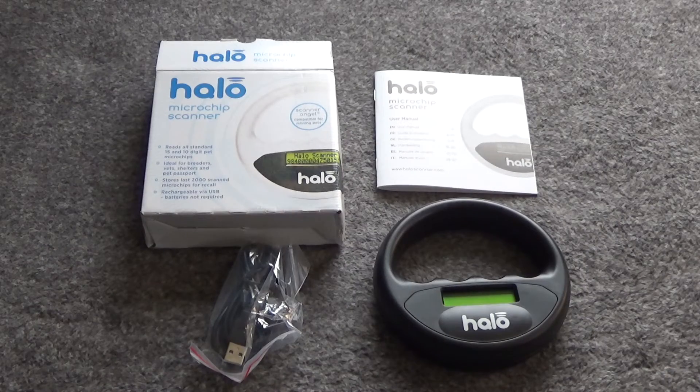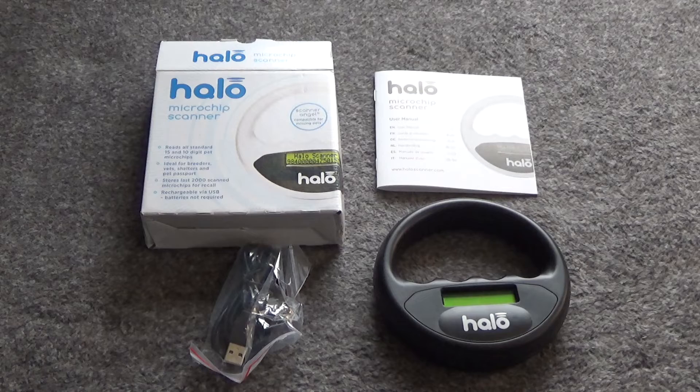Now this microchip scanner cost about $50, and I would say it is well, well worth it. If you live in the U.S. or in Europe, your pet will probably have a 125 kilohertz or a 134 kilohertz microchip implanted in them. Those are the two most common styles, and this scanner reads both of those styles. So it'll read your pet in the U.S., and it'll read your pet in Europe — it covers pretty much 99% of the critters you find out there who have microchips in them.